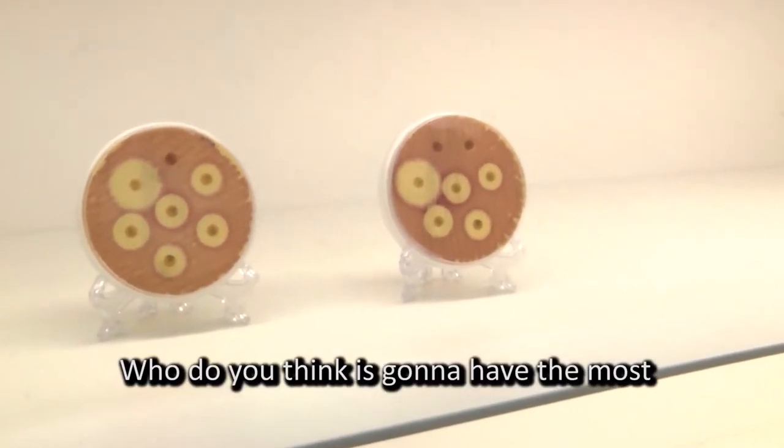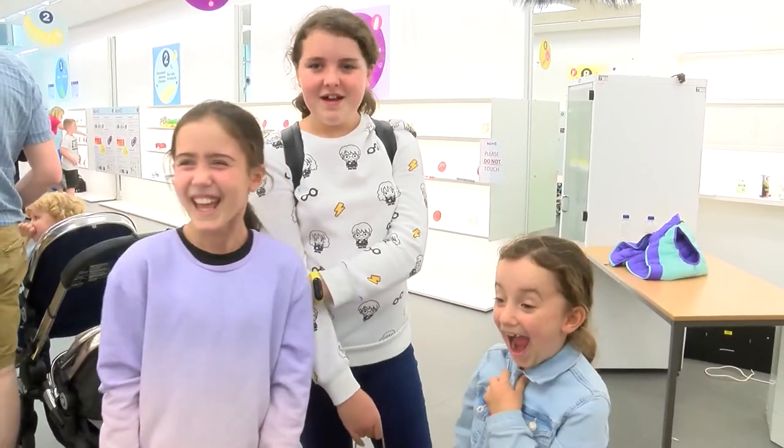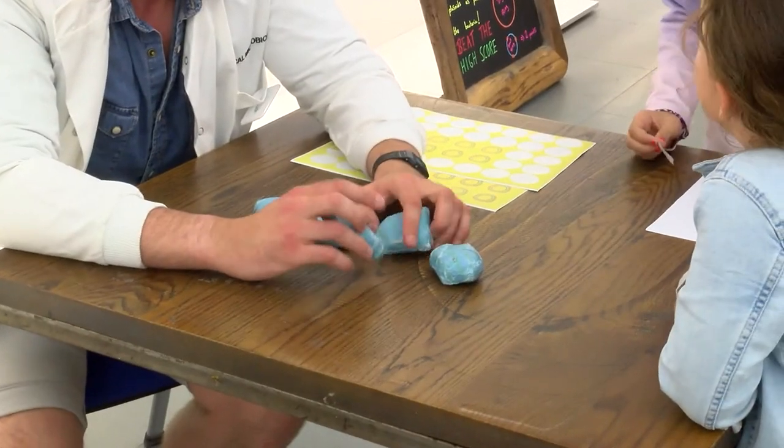Who do you think is going to have the most bacteria in their mouth? We have a coconut shy game teaching people the difference between what is susceptible to antibiotics — when antibiotics work — and the infections that are resistant to antibiotics, when they don't work. And we have a plasmid toss game.